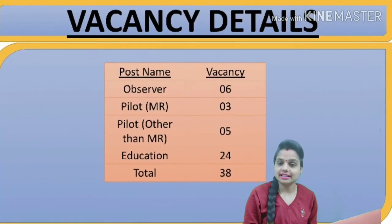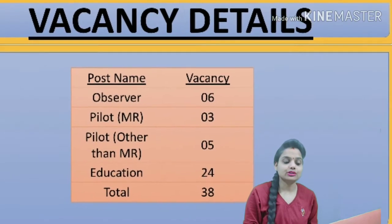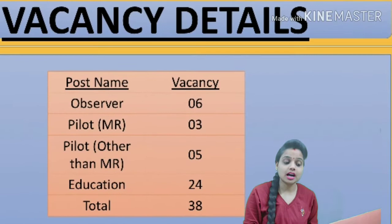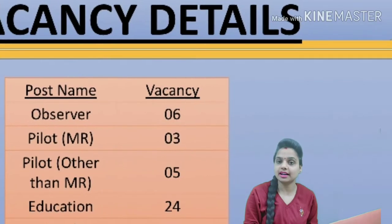Now let's look at the vacancy details. For the Observer post, there are 6 vacancies available. For the Pilot post, there are 3 vacancies available. For Pilot other than MR, there are 5 vacancies available. For the Education post, there are 4 vacancies available. In total, 38 vacancies are available.